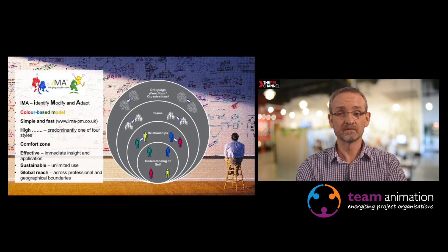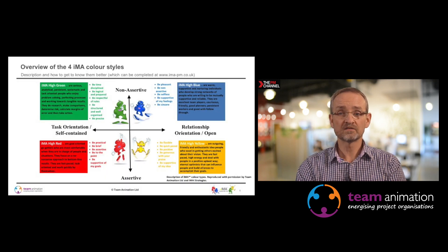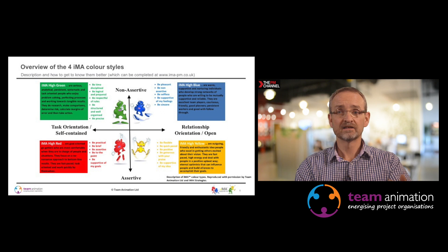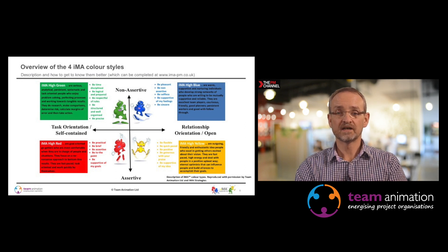You don't necessarily have to complete the IMA — we'll give you just enough of a description to allow you to get an insight. The four colour styles are high green, blue, red and yellow, and the highs are all about predominance. It's not trying to pigeonhole somebody into one thing; it's saying there's a higher likelihood or preference for you to have that particular colour style. The styles are split between non-assertive and assertive, and task orientation versus relationship orientation.